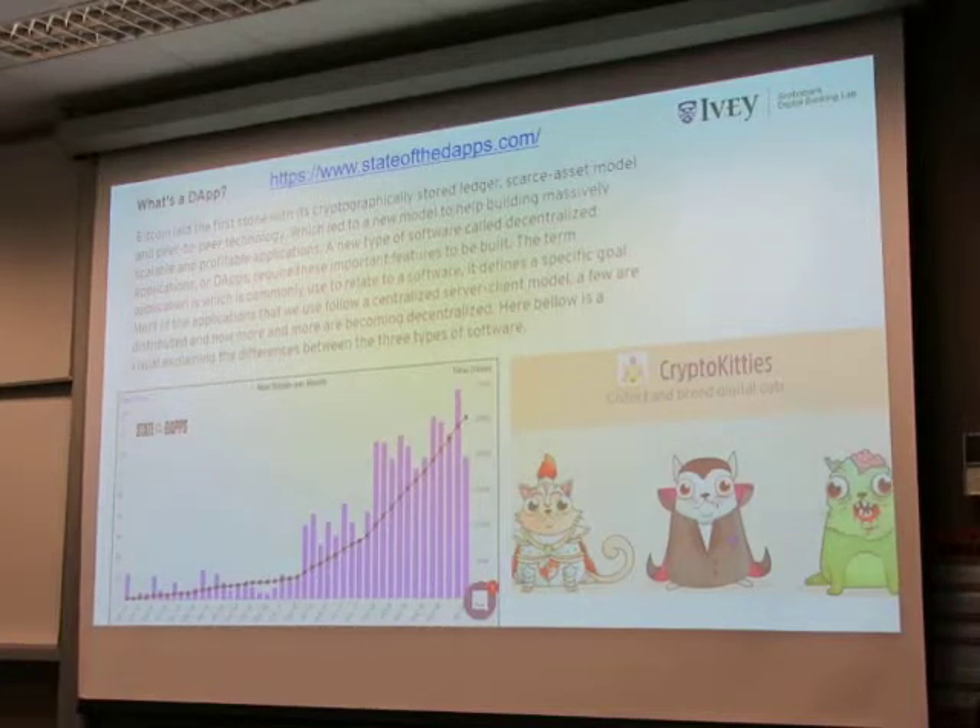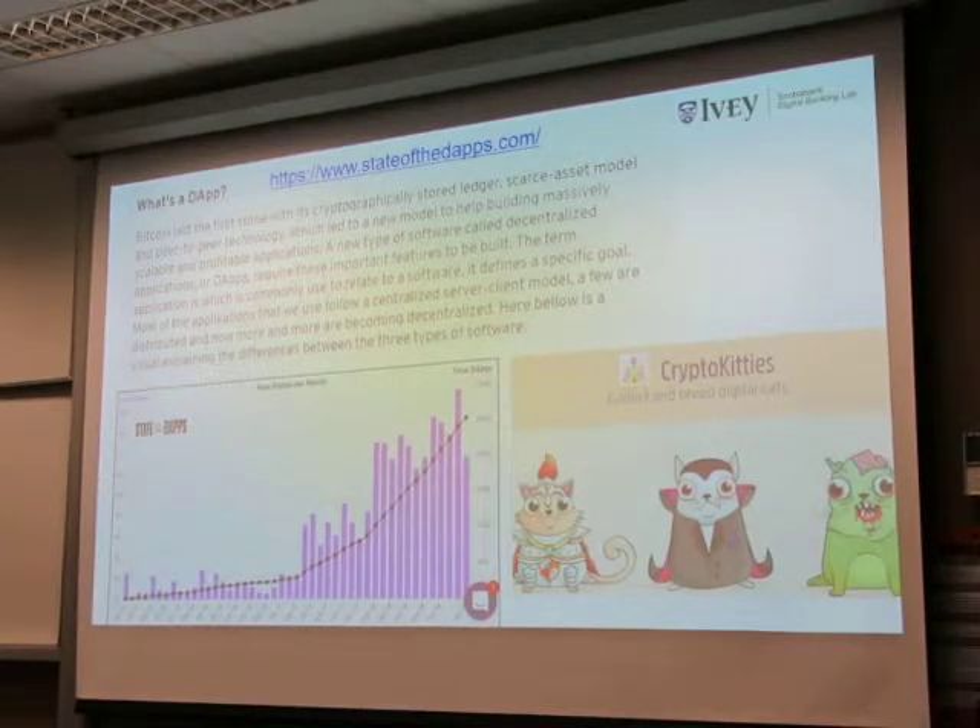Bitcoin can process around four transactions a second. Ethereum can process around 10 to 15 transactions a second. The Visa network can process 50,000 transactions a second — though not confirmed.